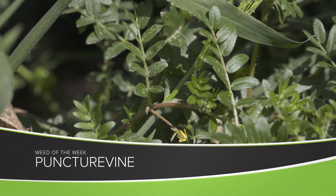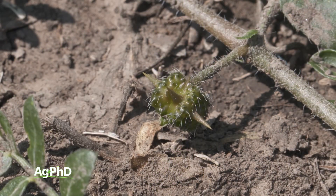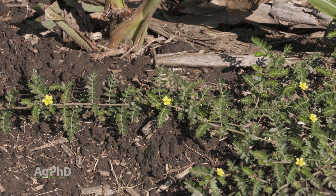Our Weed of the Week is Puncture Vine. We talk about things that have burrs on them like cocklebur or burdock, but this one is the absolute worst. That burr is hard and the spikes are so sharp they can actually puncture tires. That's a bad weed.